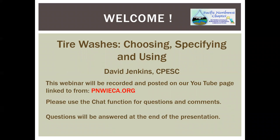Let's get started. Welcome and thanks for attending the Tire Washes: Choosing, Specifying, and Using. I'm Dave Jenkins, Certified Professional in Erosion and Sediment Control. This Lunch and Learn is sponsored by the Pacific Northwest Chapter of the International Erosion Control Association and will be recorded and posted on our YouTube page, linked from our webpage at PNWCieca.org.